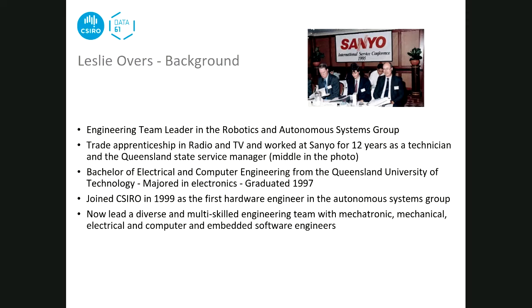Leslie has been at CSIRO for 21 years. He originally worked for Sanyo for 12 years, did a trade apprenticeship as a radio TV mechanic, then went back to uni part-time as a technician, studying electrical and computer engineering. He graduated in 1997 and joined CSIRO in 1999 as the first hardware engineer. He now has a team of 10 engineers with backgrounds in mechanical, mechatronics, electrical and computer engineering, and embedded software.